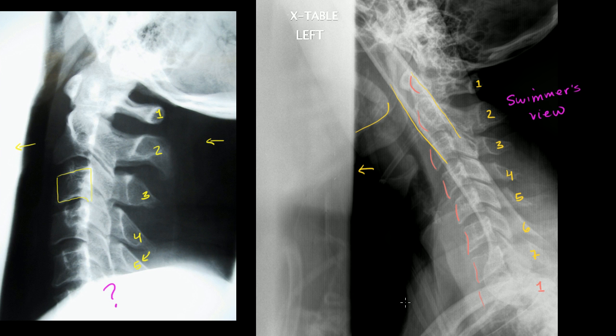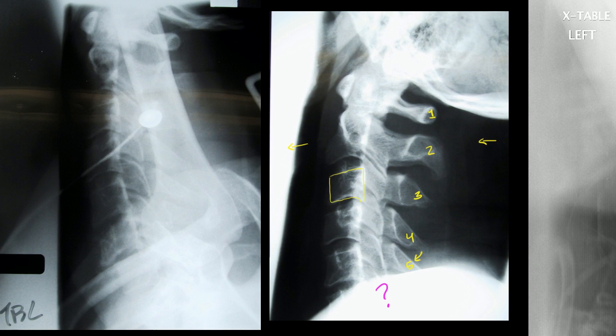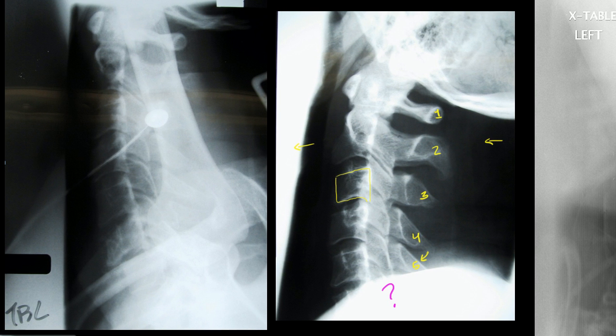We've shown you that you can get a swimmer's view and it can show you all the way down to C7-T1. On the original view we couldn't see that, so what we did for this patient was get a swimmer's view. Now here we have another slide — this is the same patient, and we've taken that same swimmer's view again. Over here on the right was a normal swimmer's view, but here is an abnormal swimmer's view of the same person.